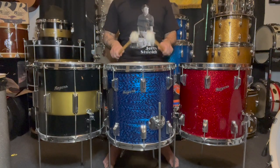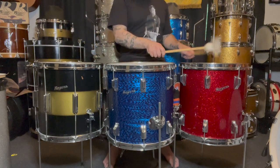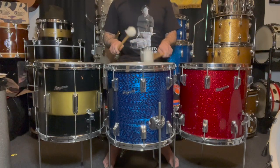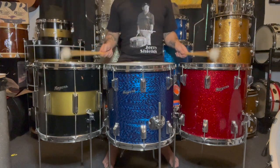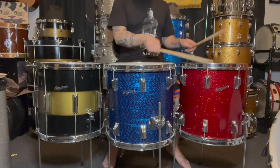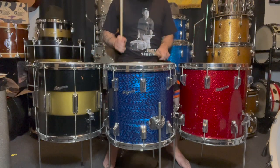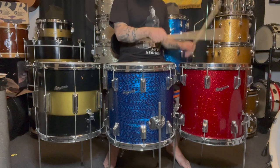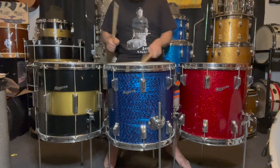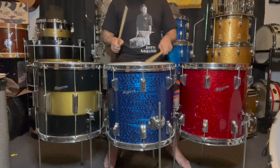This goes for all 14x14 floor toms of all the American brands of the era, but we're discussing Rogers, so I'll stay with the brand I'm most well-versed in. For a long time, these drums were demanding a $1,000 price tag. This has greatly increased recently. Just a couple months ago, I witnessed a Rogers 14x14 floor tom in sparkling red pearl sell for $2,400 and a couple in the same range.